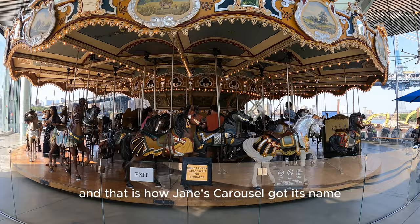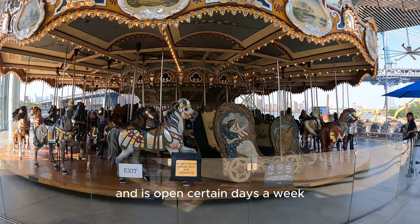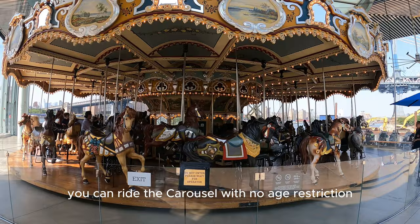This beautifully restored piece sits in Brooklyn Bridge Park and is open certain days a week all year round. And at only two dollars, you can ride the Carousel with no age restrictions.